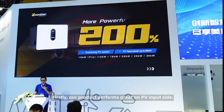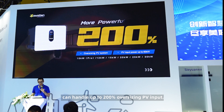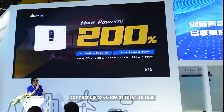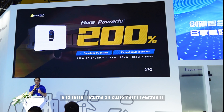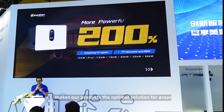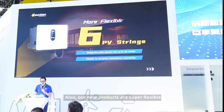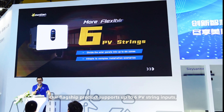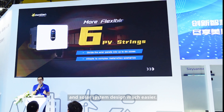Firstly, our product performs great on the PV input side. All the models we're launching today can handle up to 200% oversizing PV input. That means our top product can connect up to 60 kW of solar panels. More solar panels mean more power and faster returns on customers' investment. This powerful PV input capability makes our products the optimal solution for areas with abundant solar resources, especially where there is enough roof space and high power demand. Also, our new products are super flexible when it comes to connecting solar panels. Our flagship product supports up to 6 PV string inputs, which makes installation and solar system design much easier.